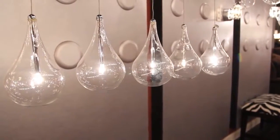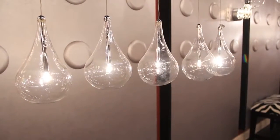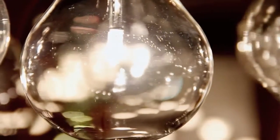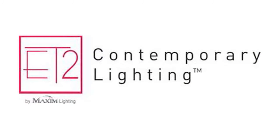Larmes is at home in the dining room, entry foyer, bar, over-the-counter, or nearly anywhere seeking graceful classic style. Dimmable capabilities available. Welcome to Larmes. Welcome to ET2 Lighting That Reflects Your Life.